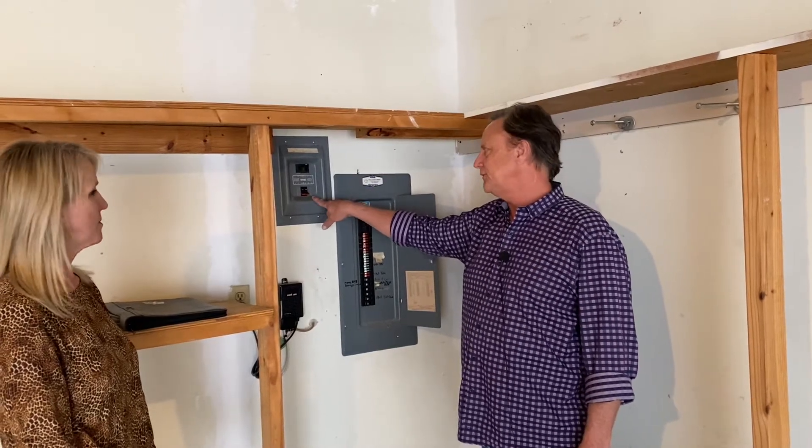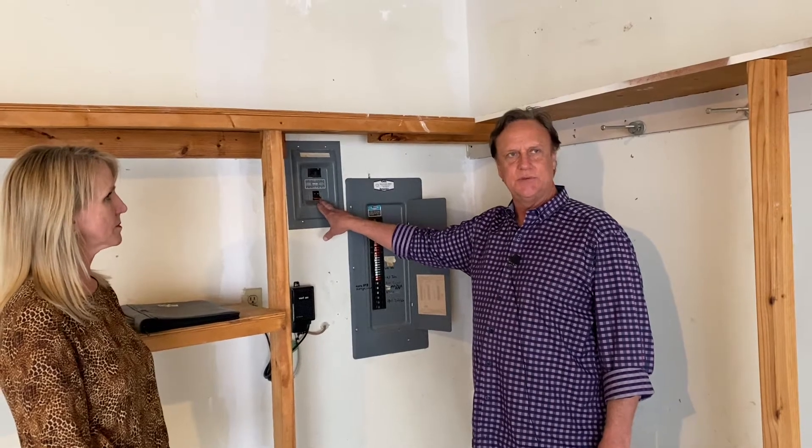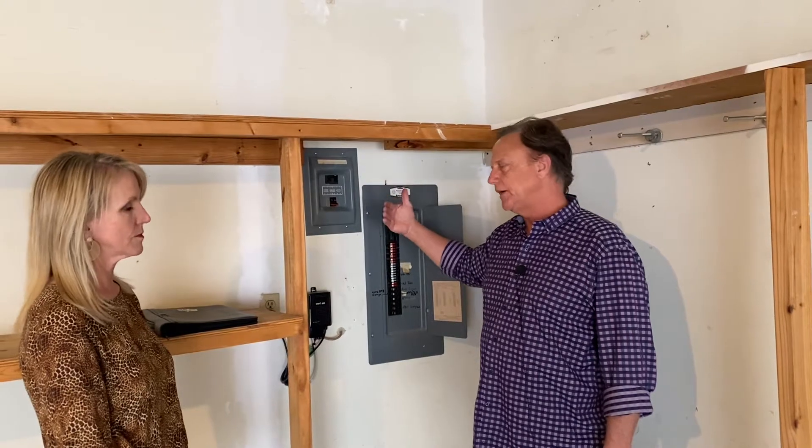They lost their UL listing because the breakers don't trip as designed when they're under a fault, and also a lot of times when you take the panel cover off, the breakers will pop out.